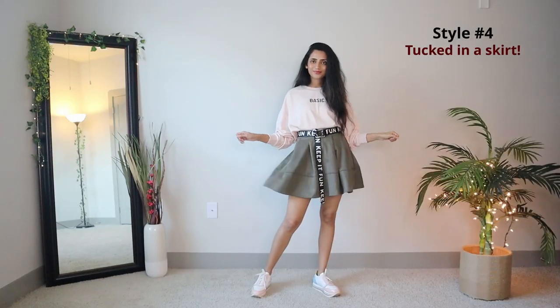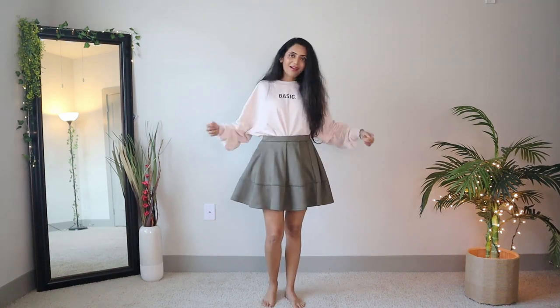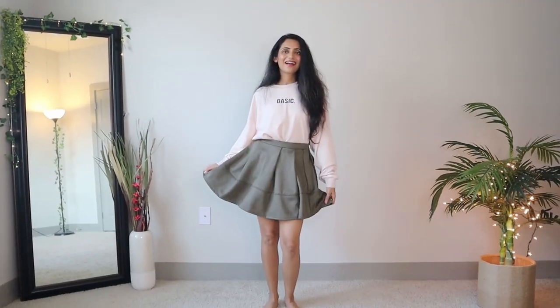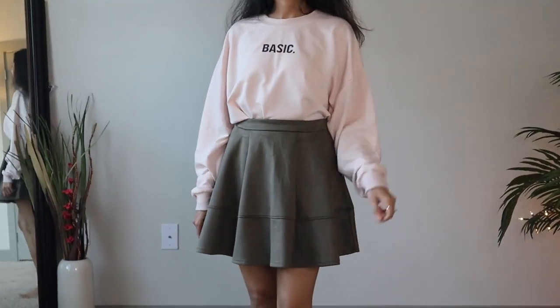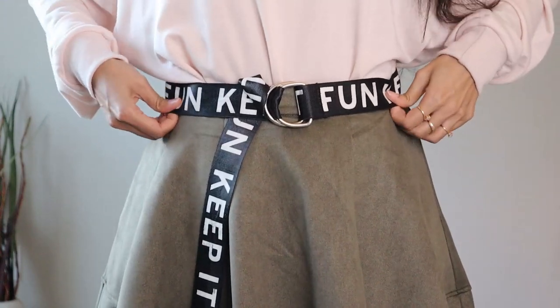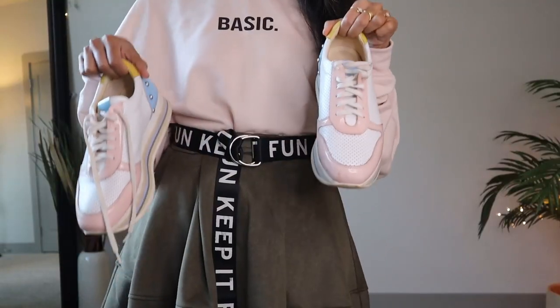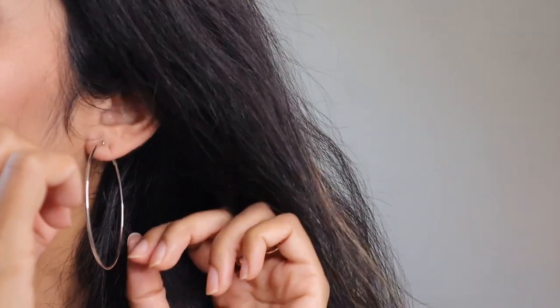Now let's move on to this super cute and fun outfit. Take a mini skater skirt — in fact, any skirt of your choice — and tuck in your sweatshirt. I'm wearing this very cute suede olive skirt. Add a nice belt to accentuate the waist. I'm sure you've seen me wearing this fun printed belt so many times — I just love it. Complete the look with sneakers and hoops, and you're done.